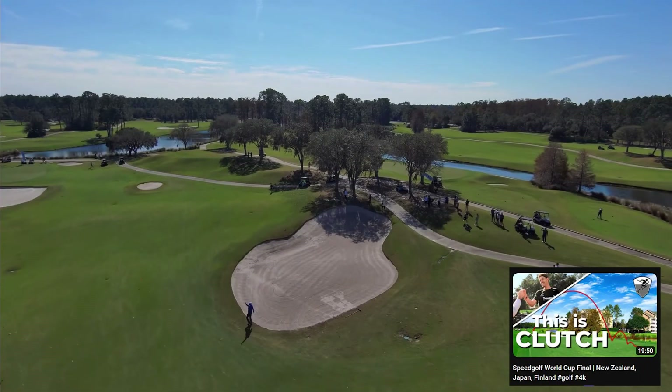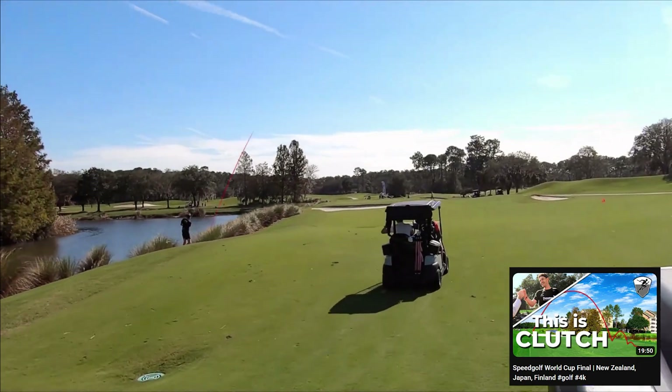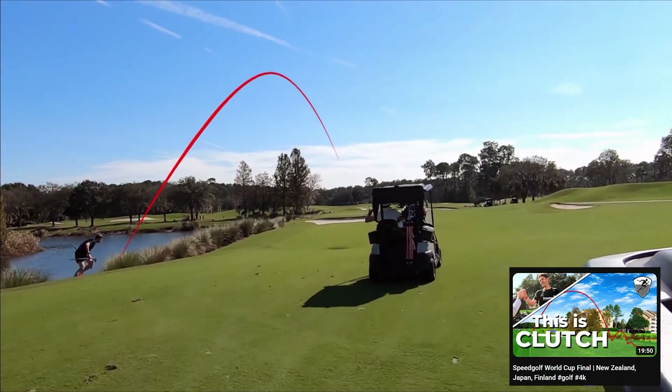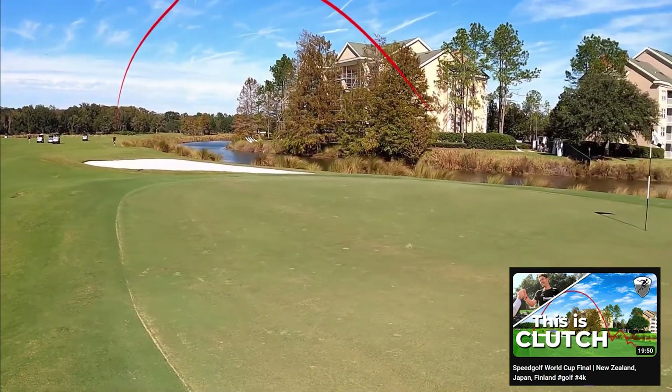Thanks to Jamie Reed, New Zealand are the reigning Speed Golf World Cup champions. Jamie made the most clutch birdie ever caught on camera to come from behind and beat Team Japan. They needed a birdie or a fast finish.